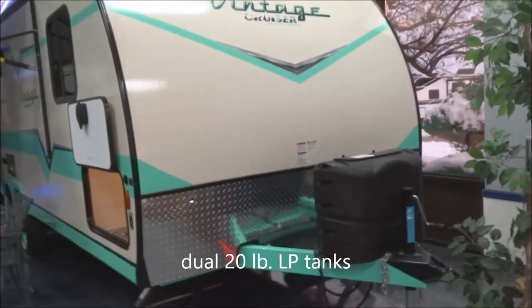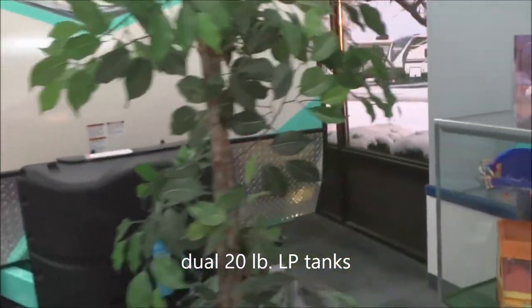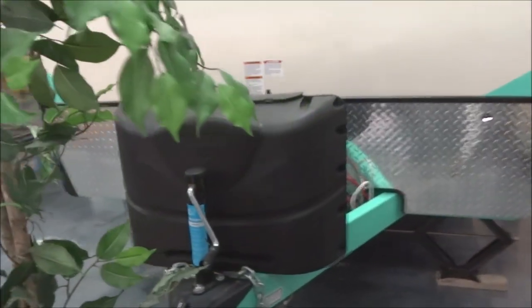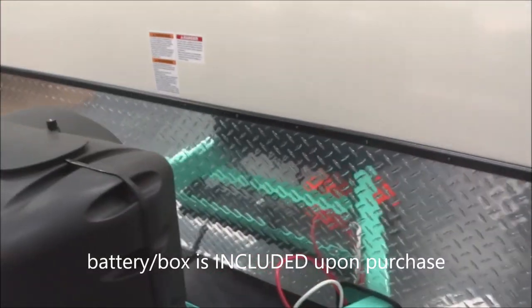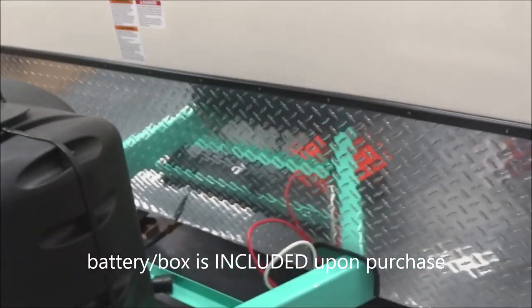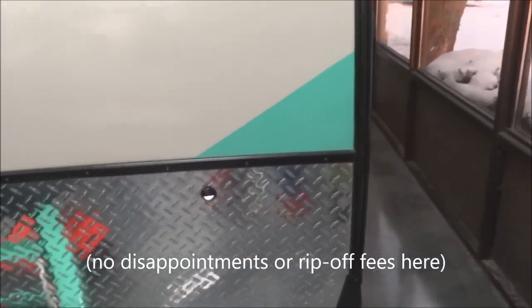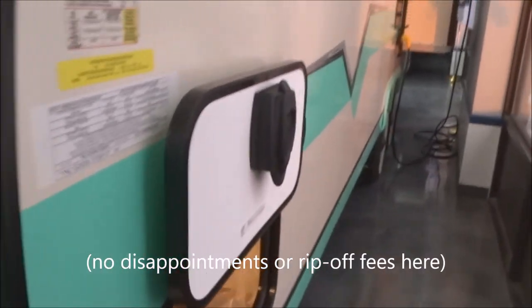Across the front, twin 20-pound LP tanks with the deluxe molded cover with easy-access top. Here's your crank-down front tongue jack. You will have the battery in the box installed upon ship-out — that is included, free of charge, part of the unit. It's not an overpriced option; you're going to want it, you're going to get it, and it's included with the sale.